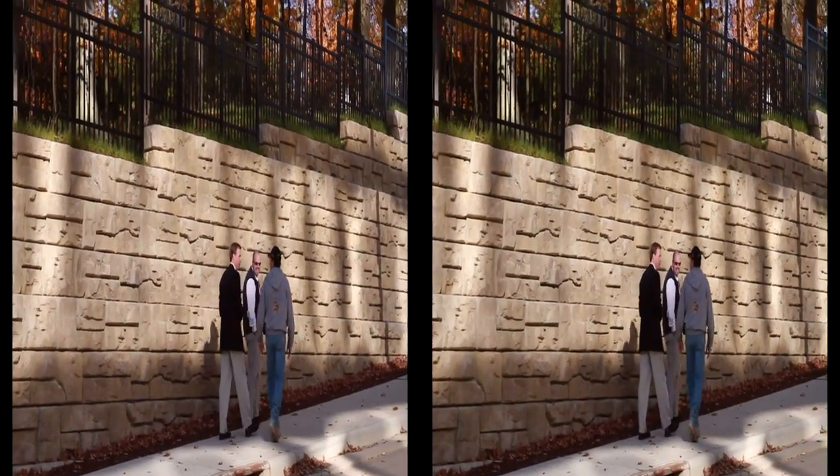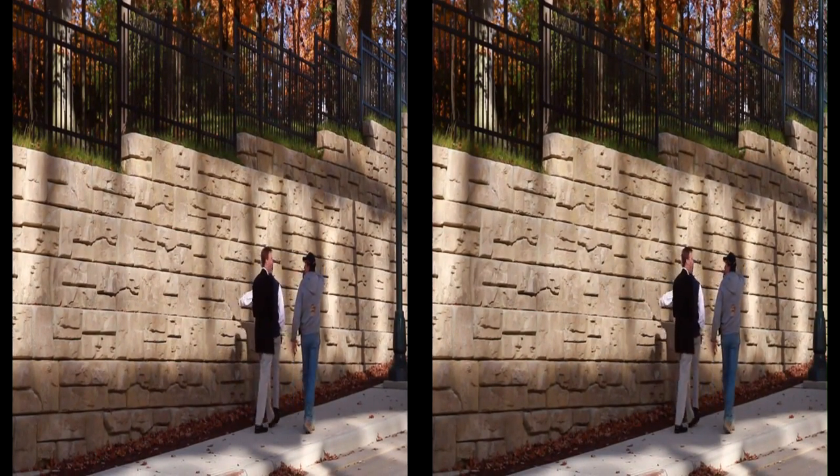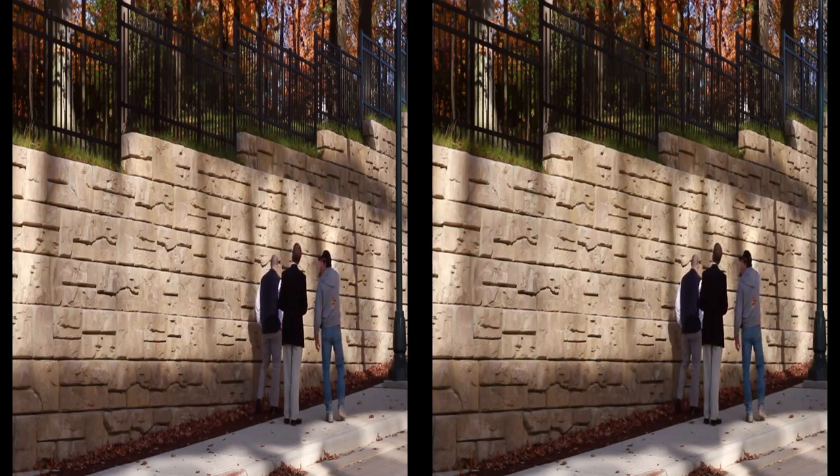It also did the least amount of environmental damage when it was constructed. Because we used this tall gravity wall, the excavation was minimal and we saved probably about 80% of the trees on top of the hill.